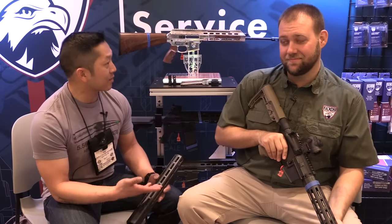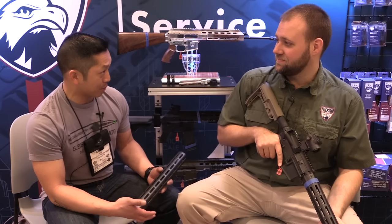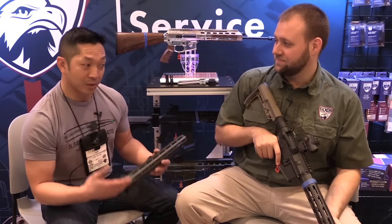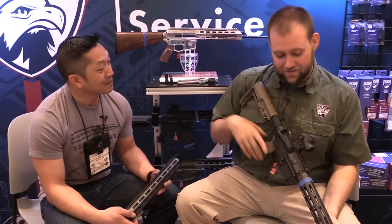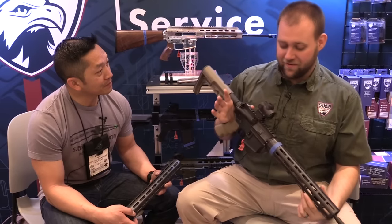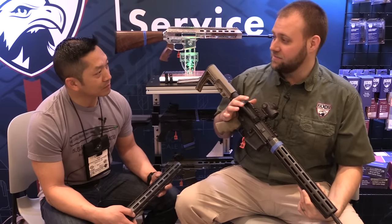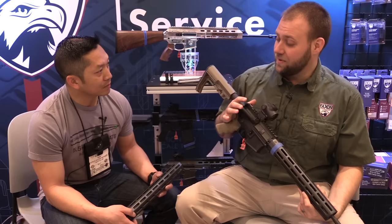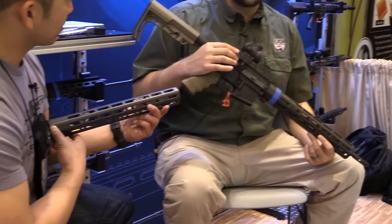We're here at SHOT today — thanks a lot for having us, really appreciate it. Faxon has a lot of new stuff being released, so I'll let Nate walk us through it. What you've got here in front of you is a full rifle with Faxon Firearms products. Specifically, I wanted to highlight two products on it, one of which is in your hand right there — that is our new streamlined carbon handguard.